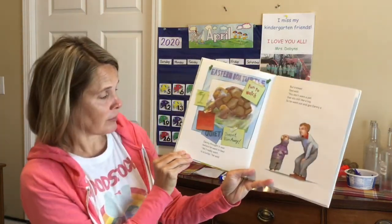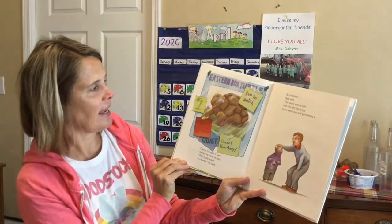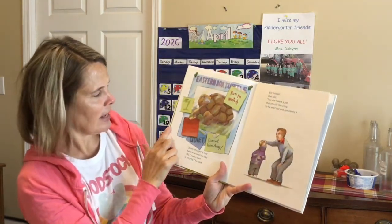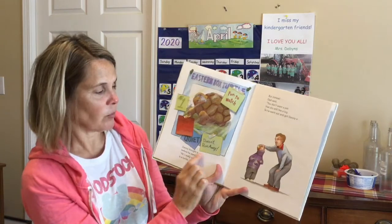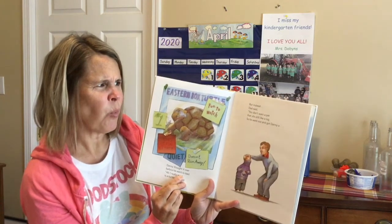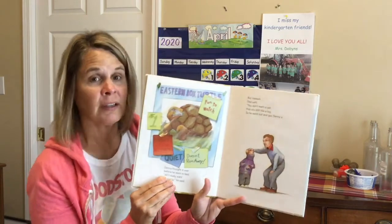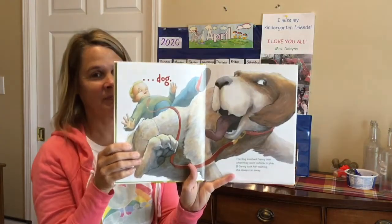Danny thought it over before he went to bed. 'All I really want is a turtle,' he said. It says: Eastern box turtle — fun to watch, number one; doesn't get fur all over; quiet; and doesn't run away. But instead, Dad said, 'You don't want a pet that sits still like a log.' So he went out and got Danny a... Can you guess what animal he got him? A dog.